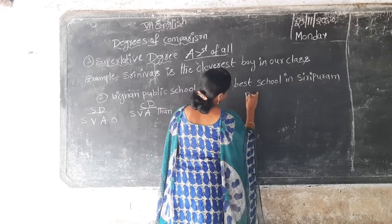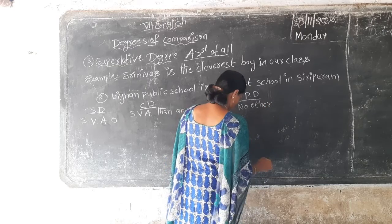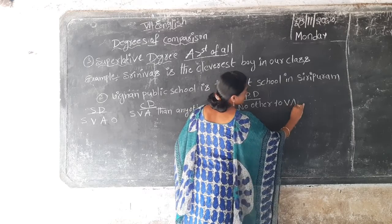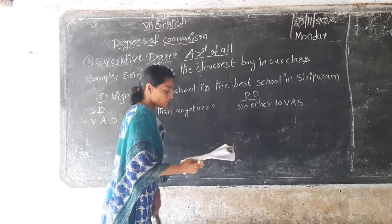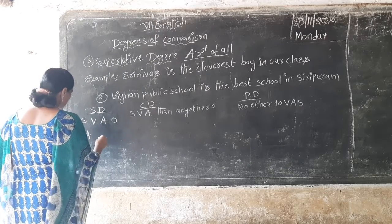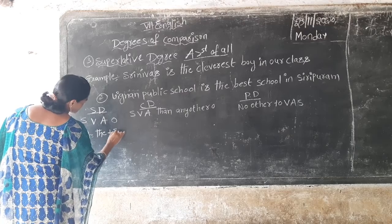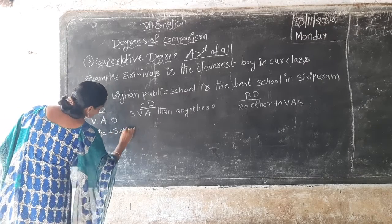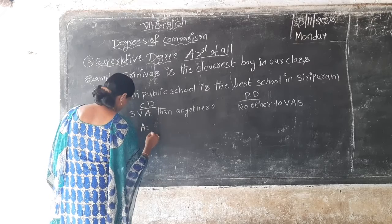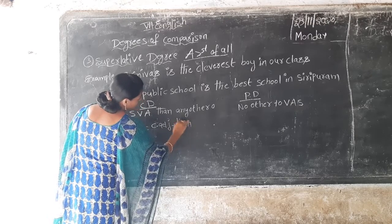For positive degree: no other, no other — verb, adjective, subject. The formula: superlative degree — A equals superlative degree. Comparative degree — A equals comparative degree. Then plus.